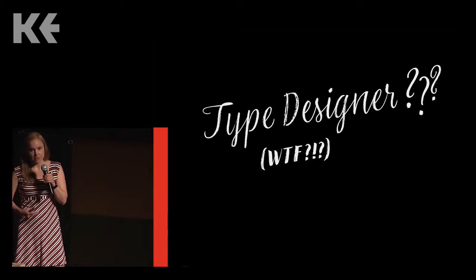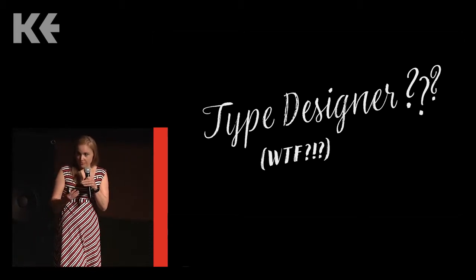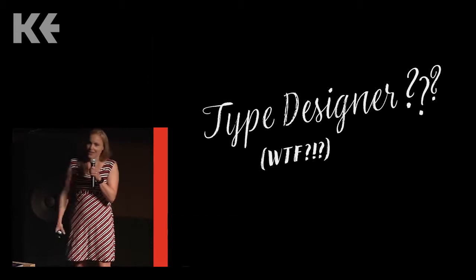I always have to explain myself, and I always have to tell them, well, I make fonts like Arial or Times New Roman, something like that, only more beautiful. And then they're like, okay, Times New Roman, yeah okay, I know what you're doing now.